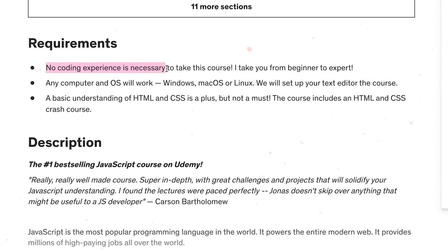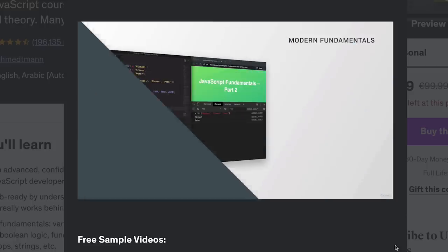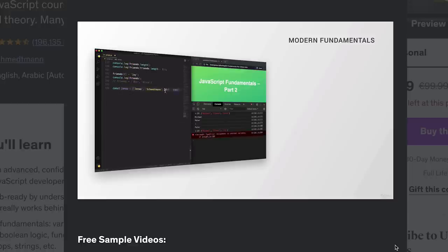Who is this course for? It's a very beginner-friendly course — you need no coding experience at all. Some knowledge of HTML and CSS is recommended, but it's not a requirement. There are introductory courses included in this program that will teach you all the basics you need. All you really need is a computer with Windows, Mac OS or Linux.